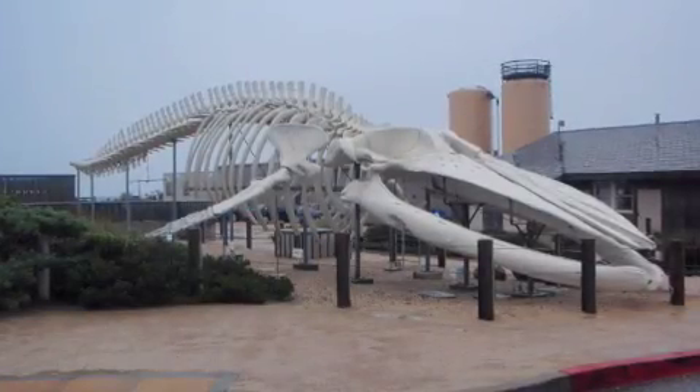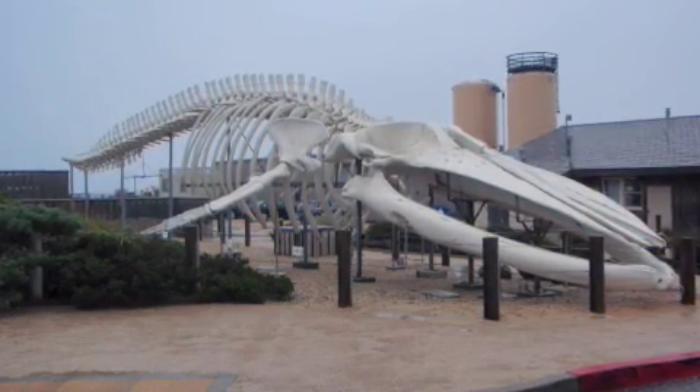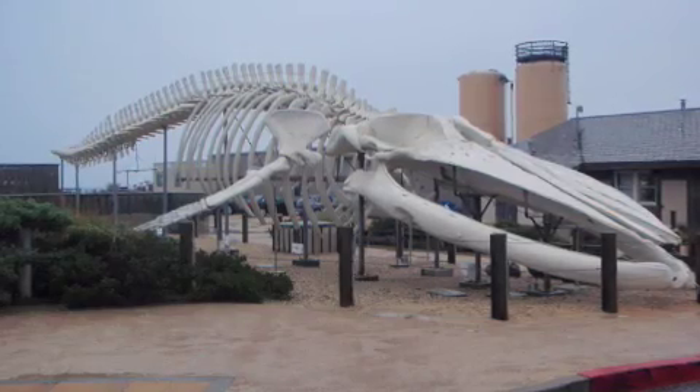So, on arrival, we were taken aback by the largest displayed whale skeleton in the world, right in the parking lot. The specimen is a leviathan, about the size of a school bus, that washed up on shore in the late 70s.